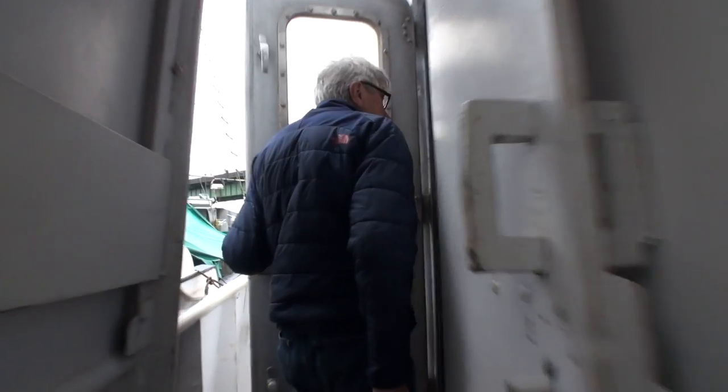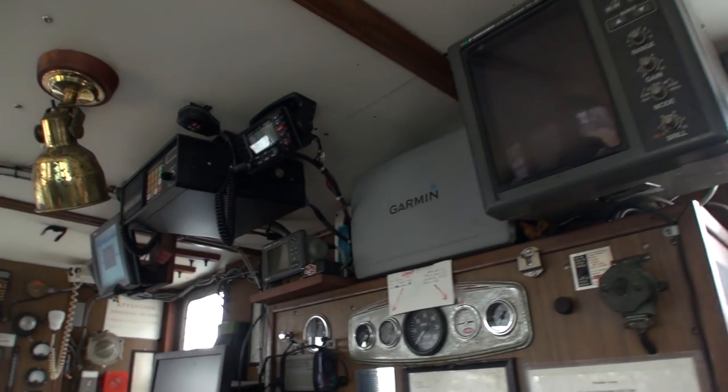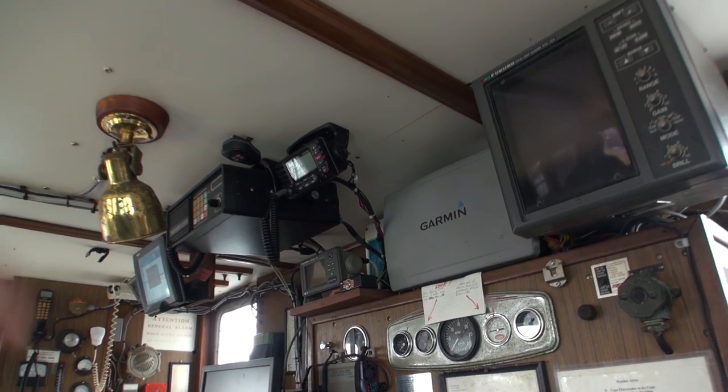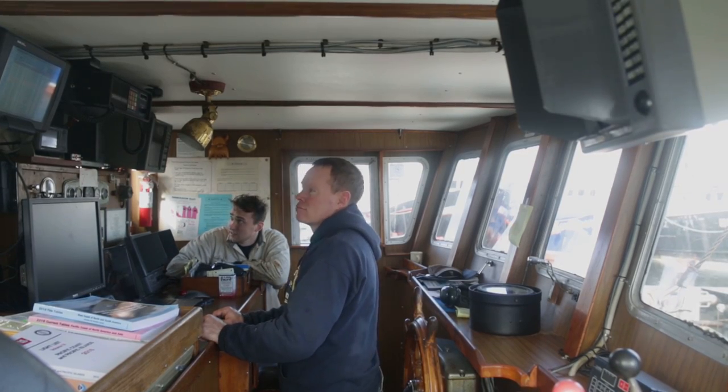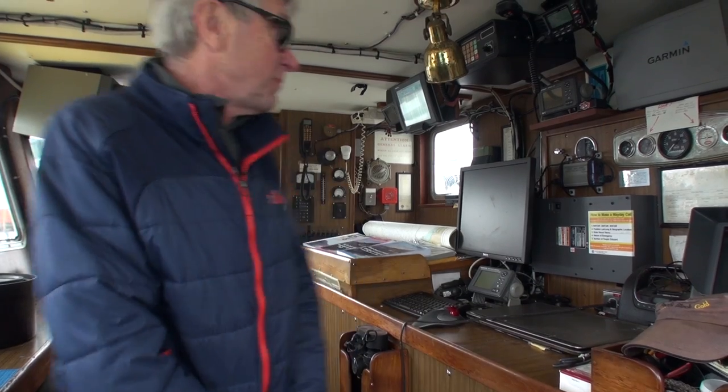Let's step aboard and I'll give you the tour. Take a look up here — this is the pilot house. Over the years, electronics have become the big thing. We have two depth sounders, single sideband radio, navigation computers, satellite telephone, radars — it kind of goes on and on, but this is what's normal on boats nowadays. This would be the fish hold down here. We pack 95,000 pounds of iced halibut — 10 tons of ice and 95,000 pounds of halibut. That's what we carry.